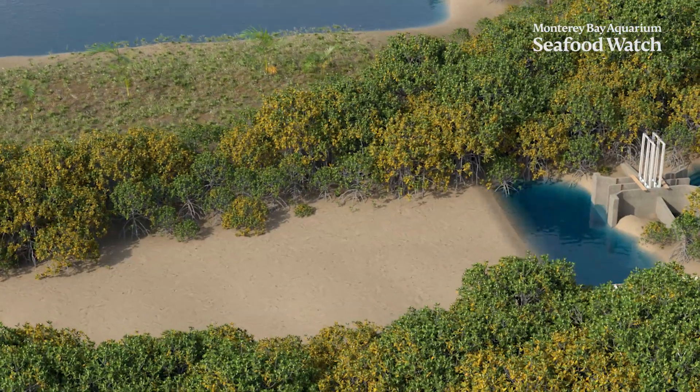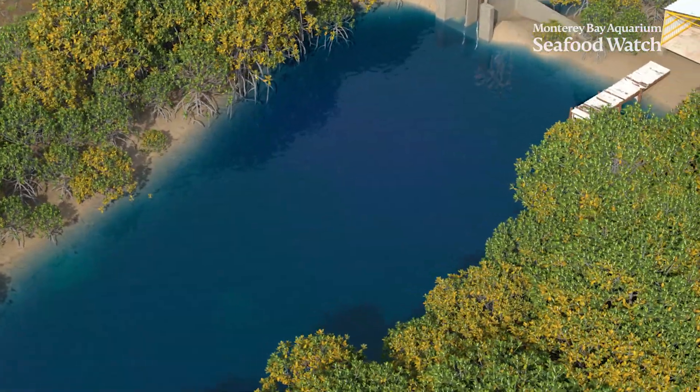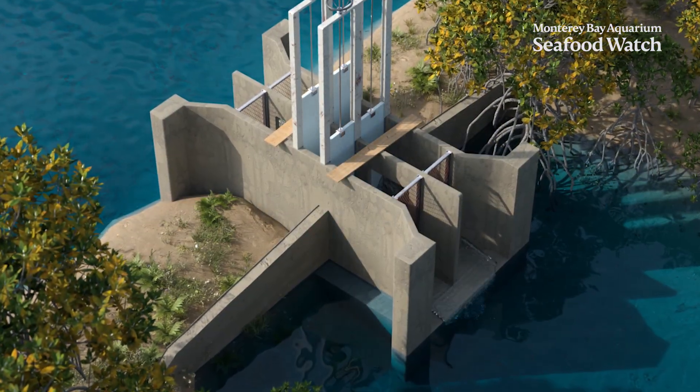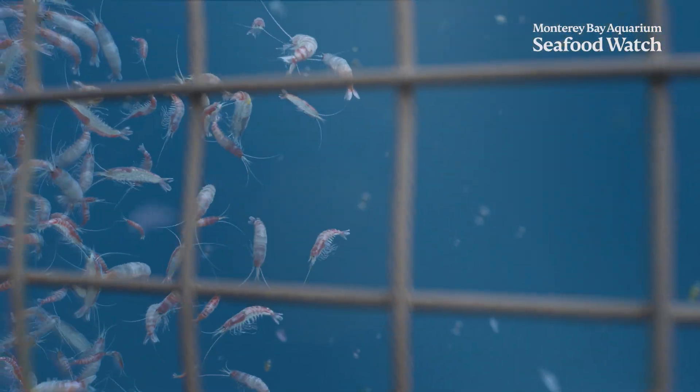Extensive ponds like these mimic the shrimp's natural ecosystem and use minimal or no outside feed or other inputs beyond any additional shrimp stocked into the pond. To harvest, farmers will open the pond gates during low tide and use nets to trap the shrimp as the water flows toward the outlet.